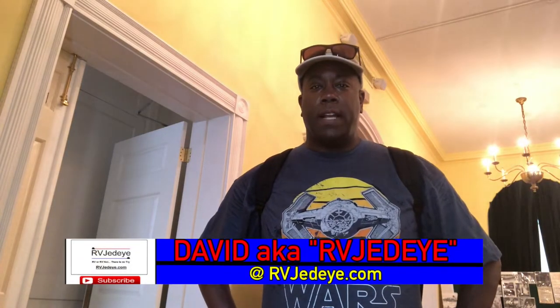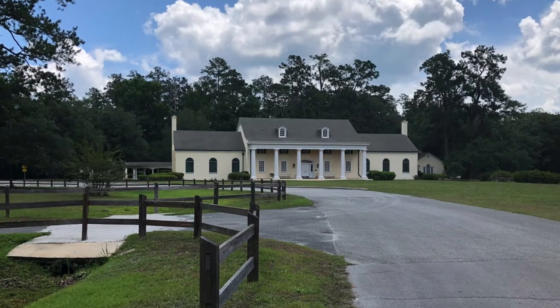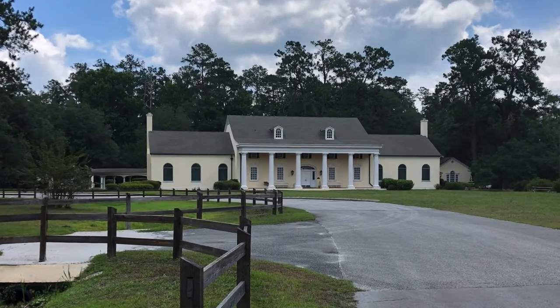Hey folks, David aka RVJedi. If you like what you're seeing, make sure you click and subscribe to the YouTube channel. Click that bell so you're alerted any time a new video comes out. We are taking a tour of the Stephen Foster Museum here in White Springs, Florida.